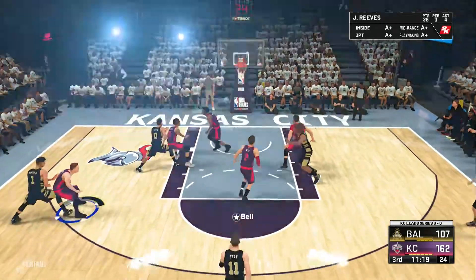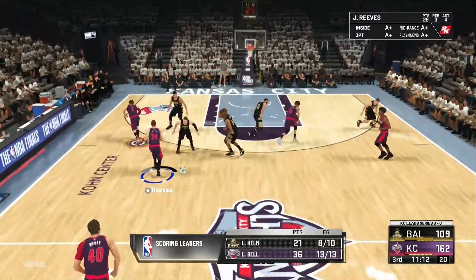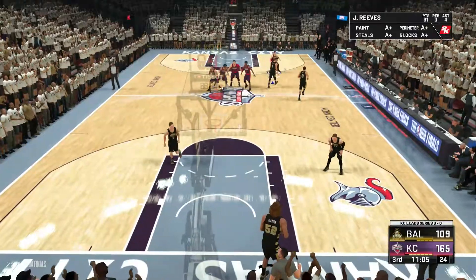Pulls from the top of the key and he gets the friendly spin, and that one drops. And it's Kansas City's ball. Here's Reeves. Clark trying to get open. Another three for Kansas City.